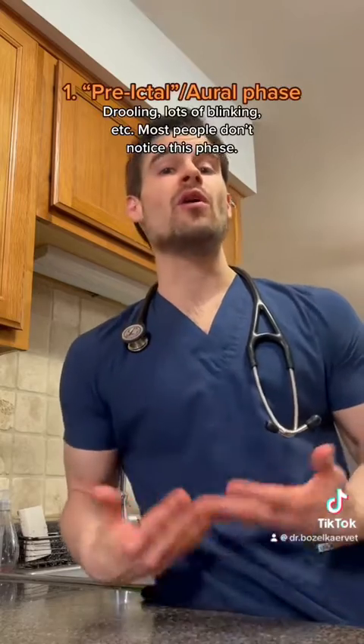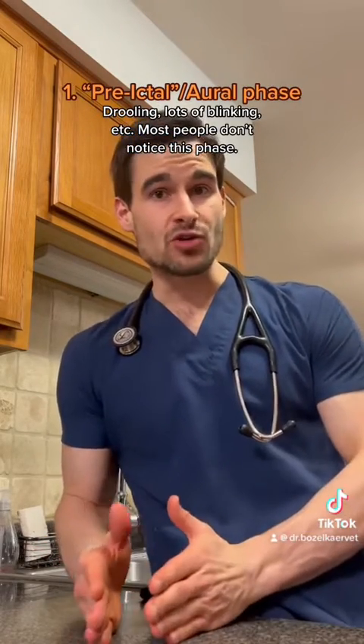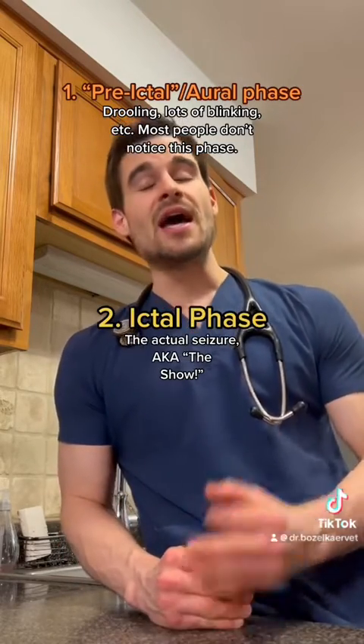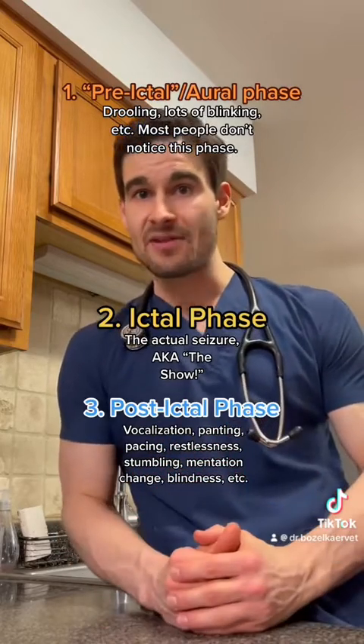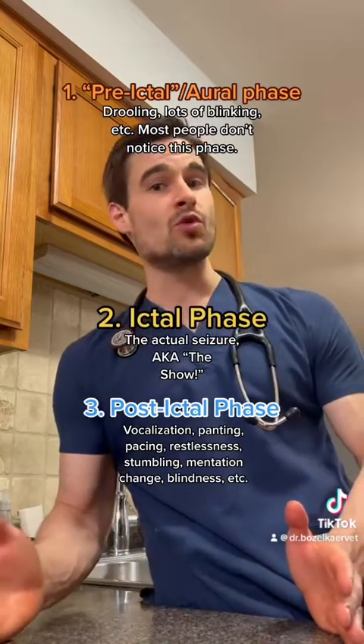The actual seizure itself has three different phases. The first phase is what we call the pre-ictal phase, which is usually something subtle that happens before the seizure. The second phase is the ictal phase, which is the actual seizure itself. And then the third phase is what we call the post-ictal phase, which is all the weird stuff that happens afterwards. The post-ictal phase can last anywhere from a few minutes to a few hours.